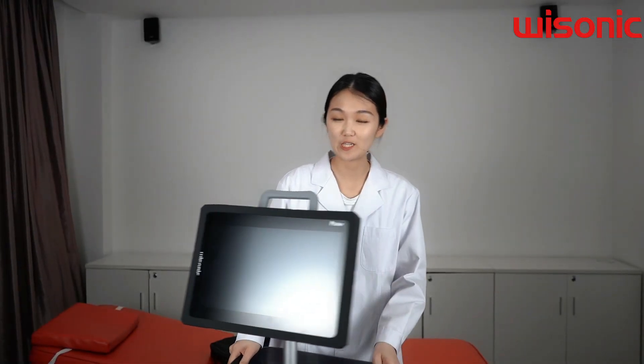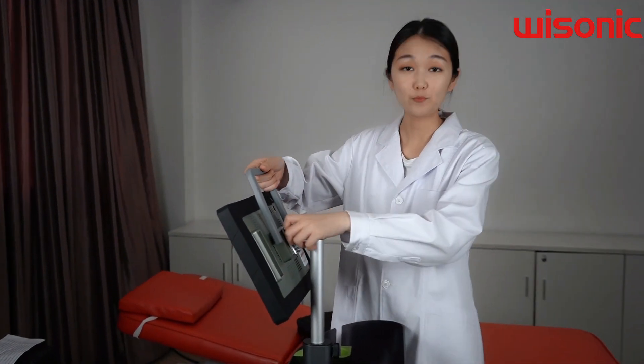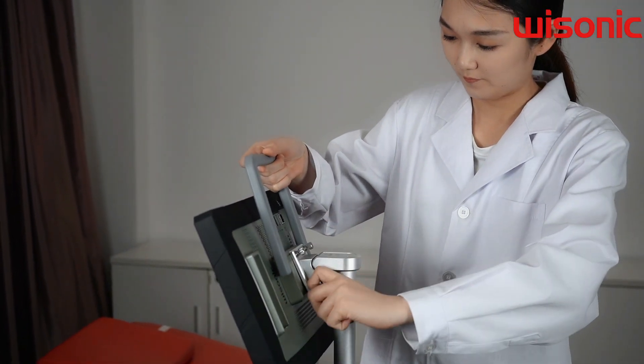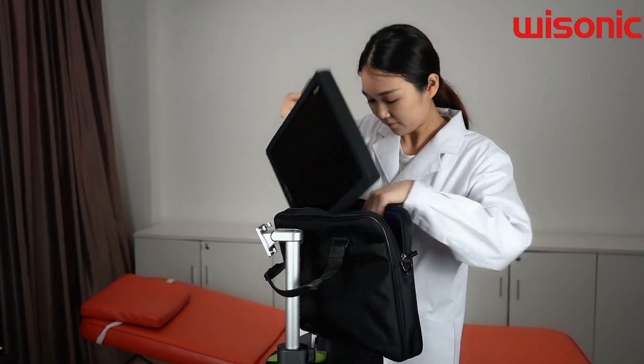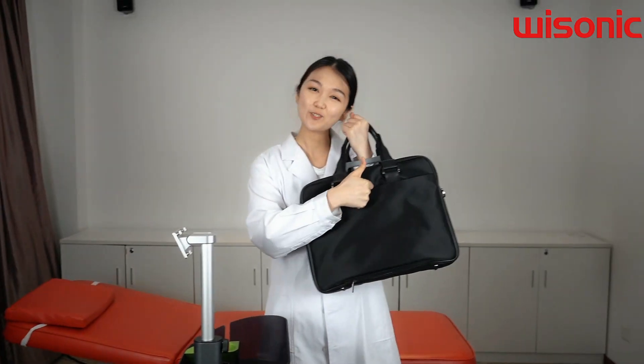When you have different locations for a clinical visit, the PILOTR can be easily removed from the trolley and then put it in your backpack.